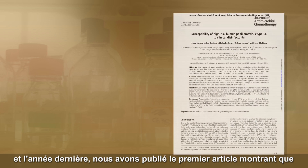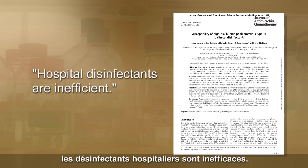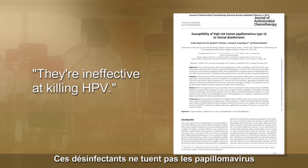So last year we published the first paper showing that hospital disinfectants are inefficient — they are ineffective at killing papillomavirus on hospital items.